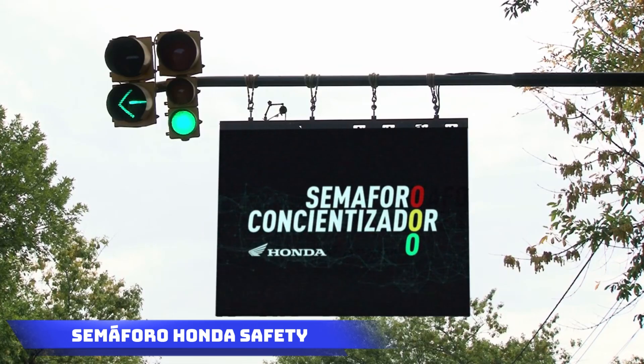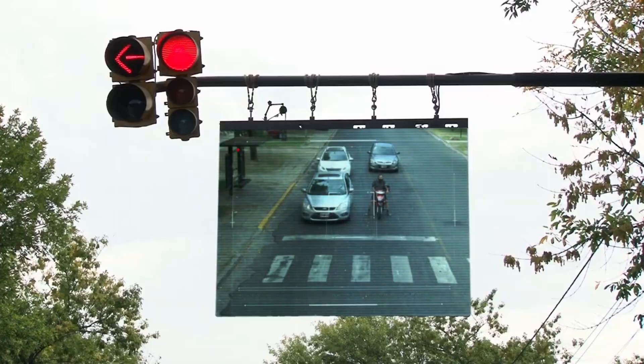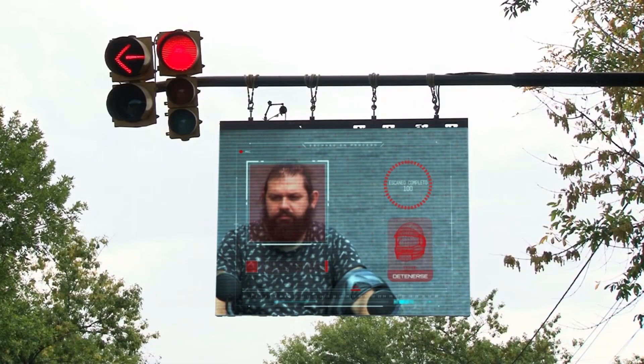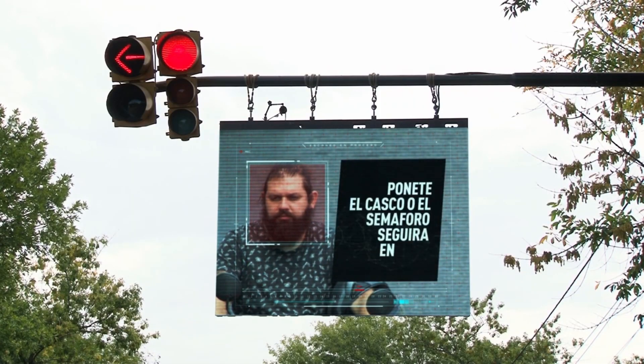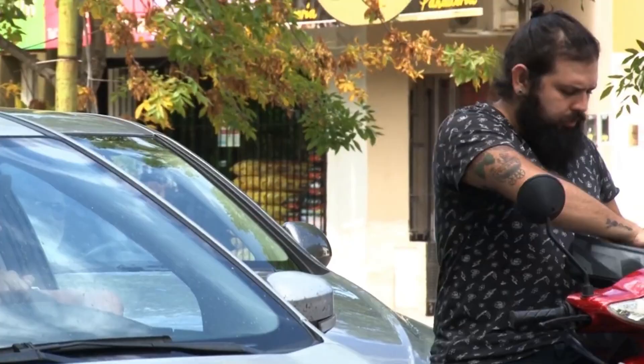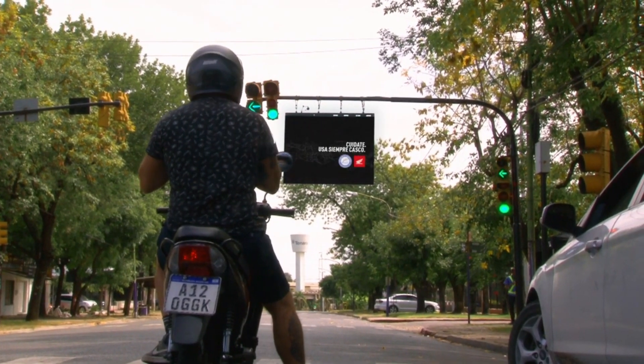Semforo Honda Safety is a road safety system that gained a remarkable 2 million likes on TikTok within a single day. The reason behind this popularity is simple: if individuals riding scooters, motorcycles, or mopeds fail to wear a helmet, the traffic light will remain red, and everyone stuck in the traffic jam gets to witness the surprised expression of the safety slacker on a big screen.